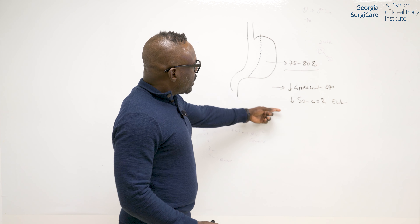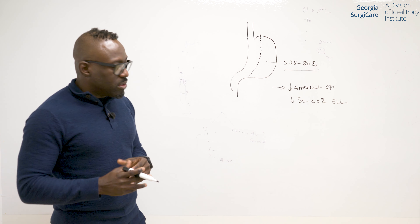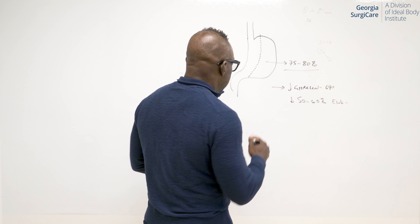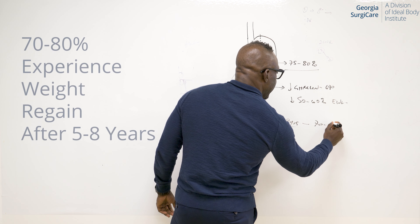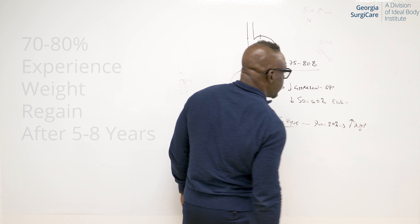But one thing we're realizing with this procedure is it works, but it has some limitations. At five to eight years, we noticed that 70 to 80% of people experience weight regain.